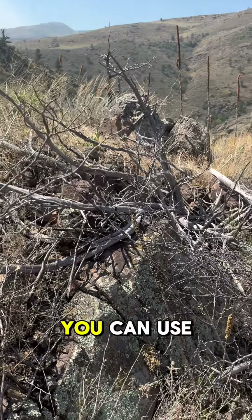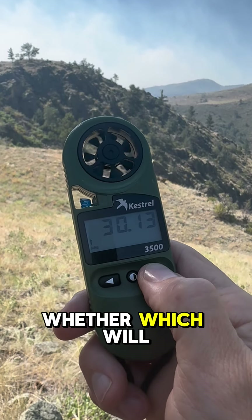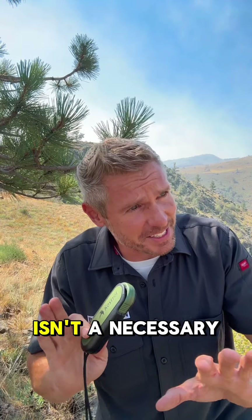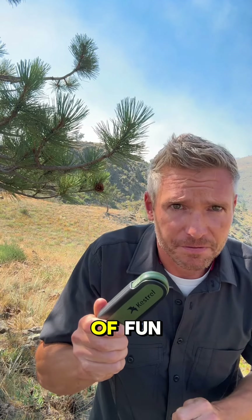And finally, you can use the barometric pressure to help gauge if there's changing weather, which will impact fire behavior. And while this isn't a necessary tool for survival, it's a lot of fun.